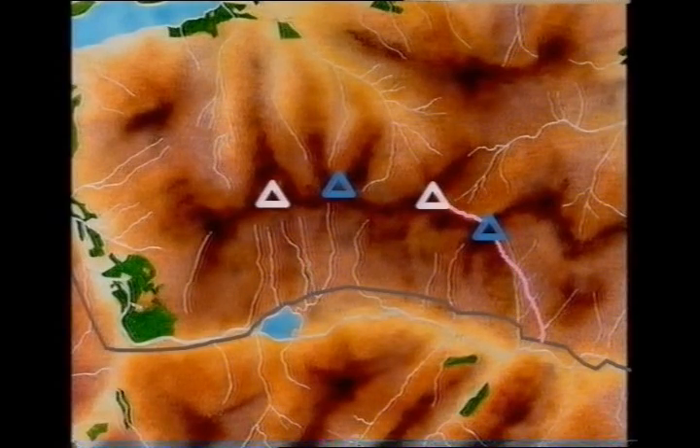This is our route. The tops we'll be doing are marked in blue and the Munros are marked in white. Like most linear ridge walks you'll finish some miles down the road from where you started, so arrange a lift back or time it with public transport.